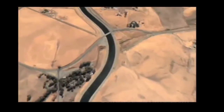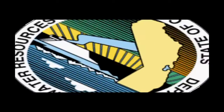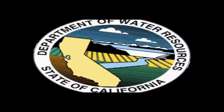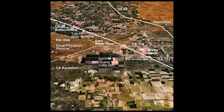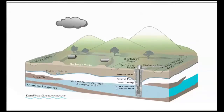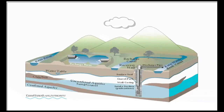The Kern Water Bank started as a project of the State Department of Water Resources. It was built to hold water underground until needed. The State invested a total of $74 million to develop the Kern Water Bank, but it could never get the groundwater storage part of the project going, partly because of a State law that requires the Department of Water Resources to receive local approval for groundwater projects — approval that Kern County would not grant.